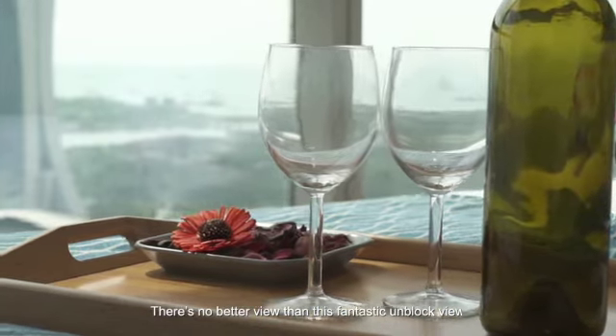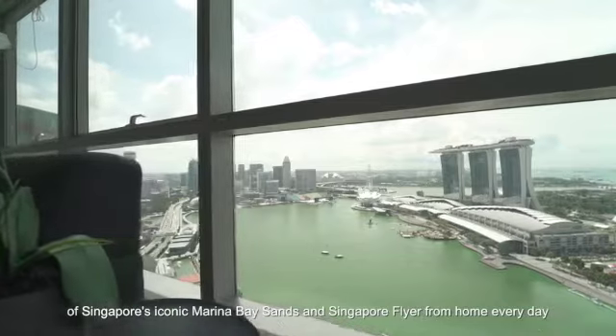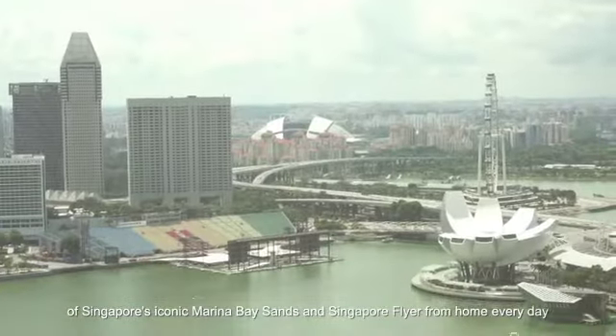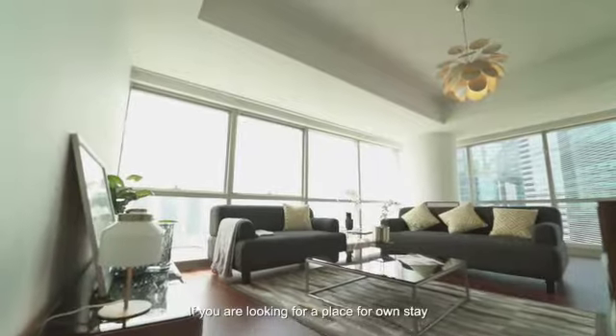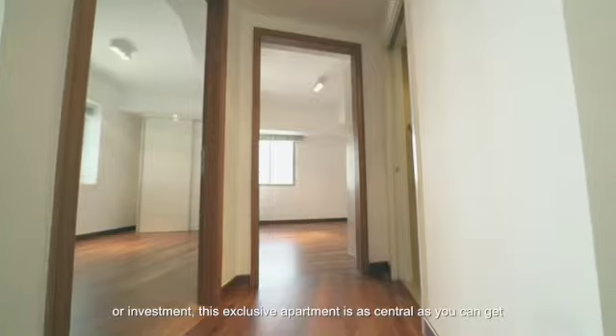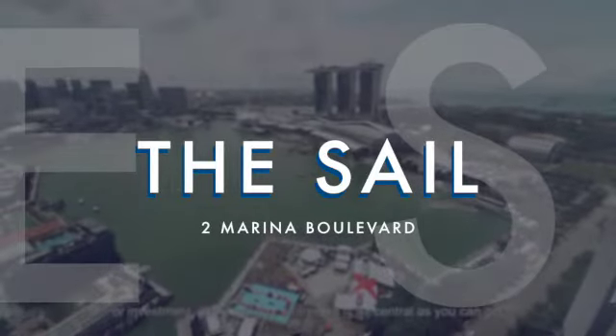There's no better view than this fantastic unblocked view of Singapore's iconic Marina Bay Sands and Singapore Flyer from home, every day. Right in the heart of the CBD. If you are looking for a place for own stay or investment, this exclusive apartment is as central as you can get.